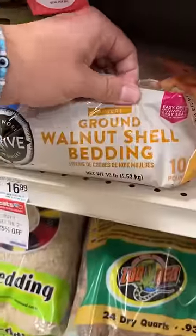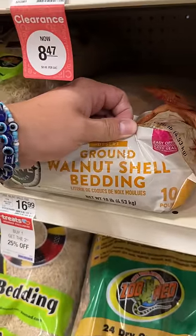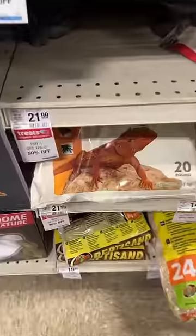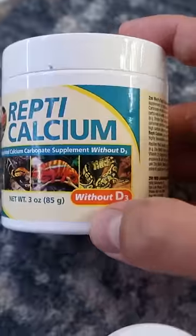Next is substrates like ground walnut shells. I don't know if you've ever cracked walnuts before, but the shells aren't very smooth — not something you want to eat, and the same goes for your reptiles. Calcium sand is not natural either; it's made out of the same stuff we dust insects with, so it's a risk of overdosing on calcium.